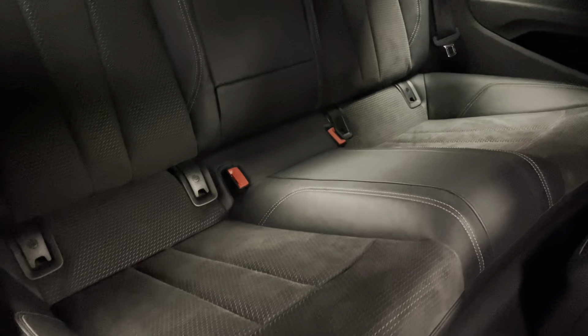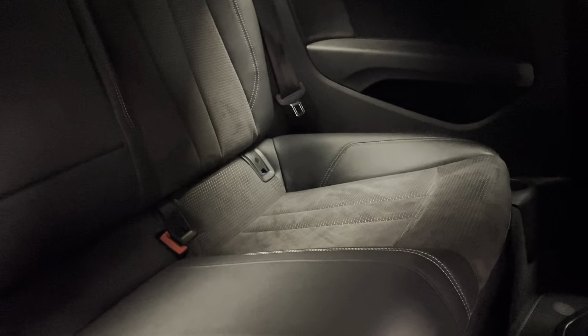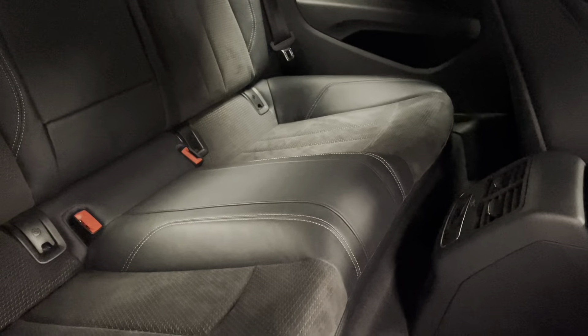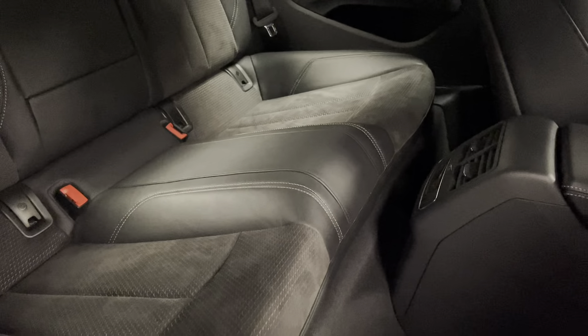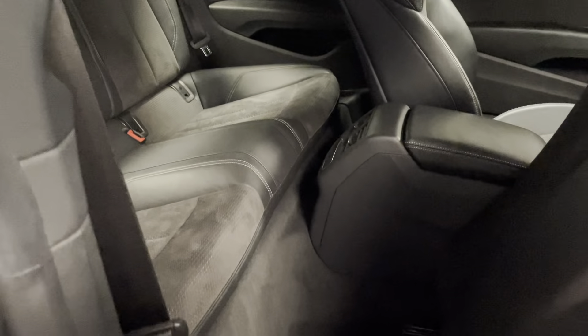We've got the contrasting stitching just around all of the panels. The rear seats have got isofix mounts so you can safely secure child seats, and you'll also notice we've got all the covers still connected, which to me personally is always a good indication the car has been very well cared for by its previous owners. We also have all the original Audi carpets.